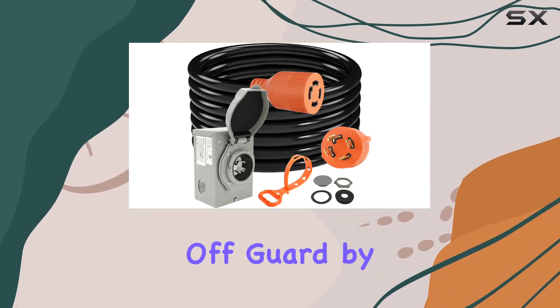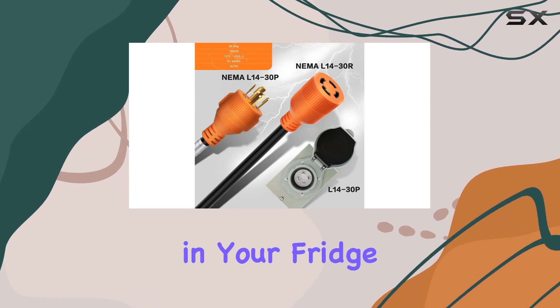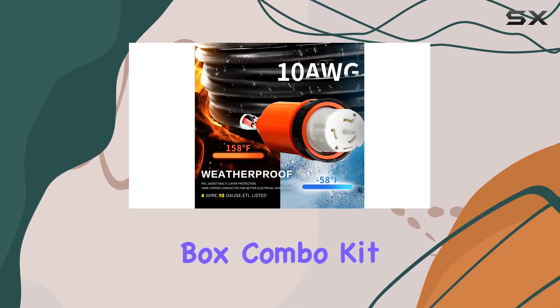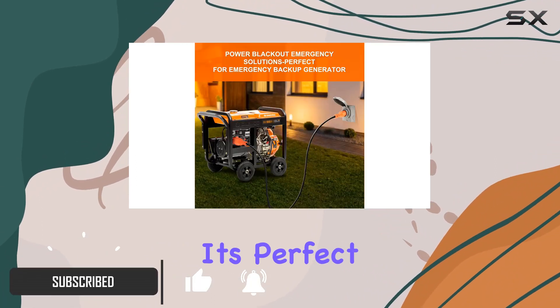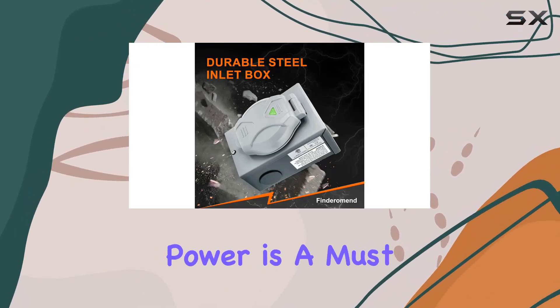Are you tired of being caught off guard by power outages? Say goodbye to the inconvenience of spoiled food in your fridge or freezer with the Finderoman 30 Amp Generator Cord and Inlet Box Combo Kit. This dynamic duo is not just for emergencies — it's perfect for camping trips, RV adventures, and any situation where reliable power is a must.